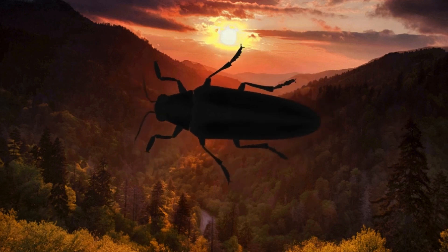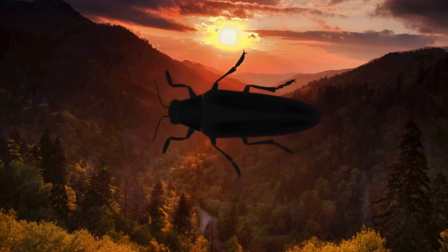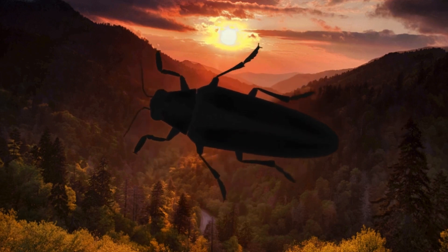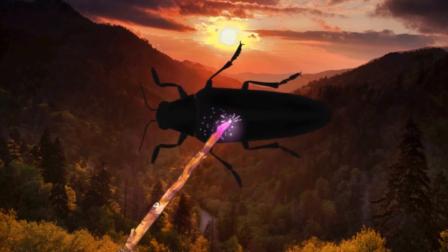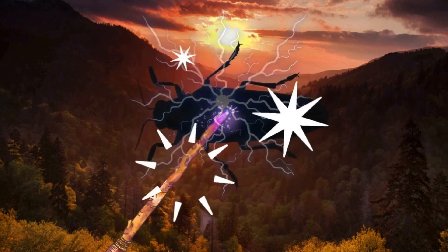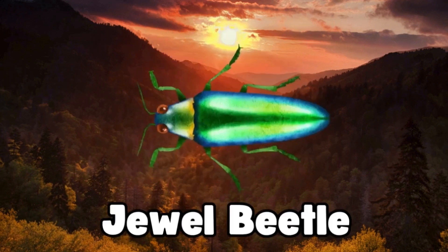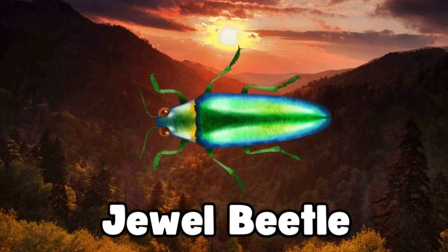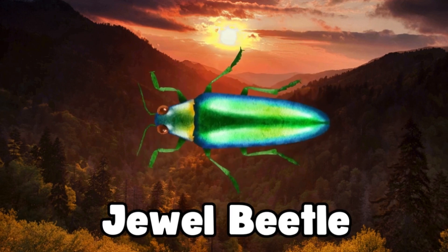Look at this beautiful bug. Its shiny, sparkly wings look like a jewel. Can you guess what bug this is? Magic, magic, make the bug appear. It's a jewel beetle. Isn't it so shiny and colourful? Great job, explorers!